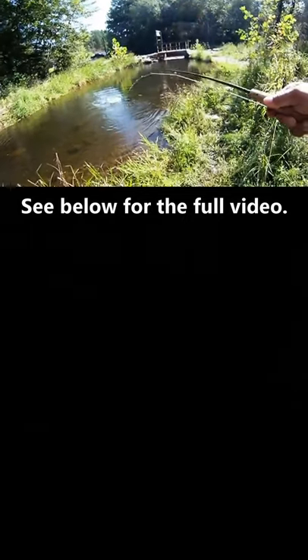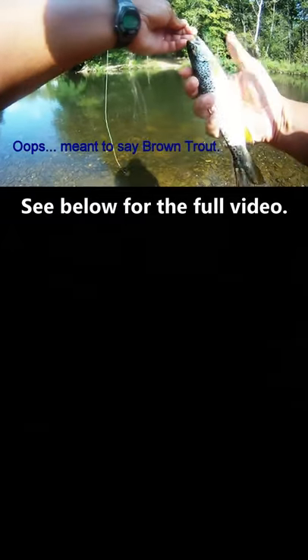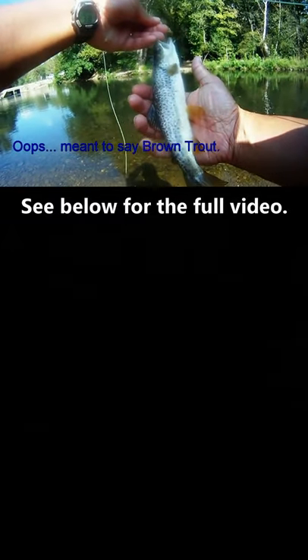That said, we need to go on mute because some words were said, and this one took a dry fly. Really small, size 20, 22.